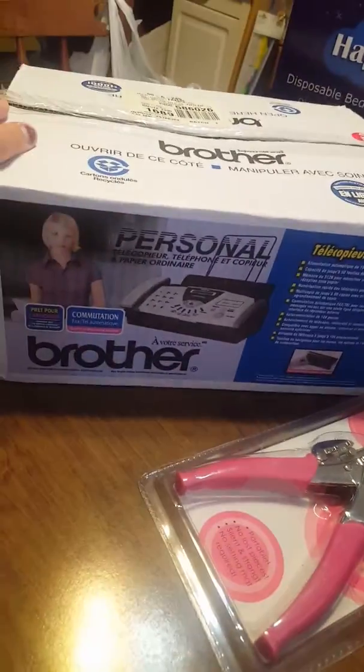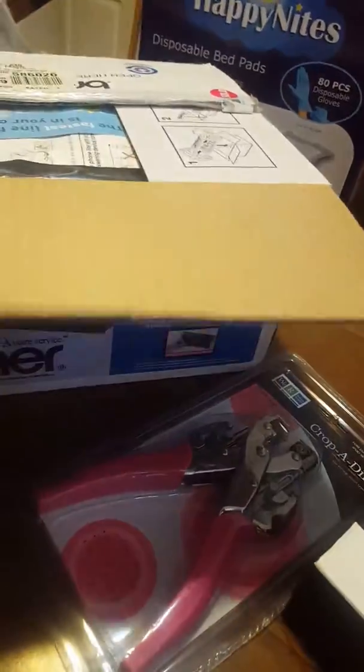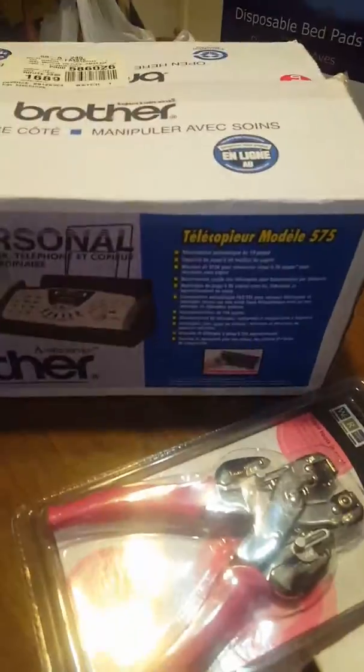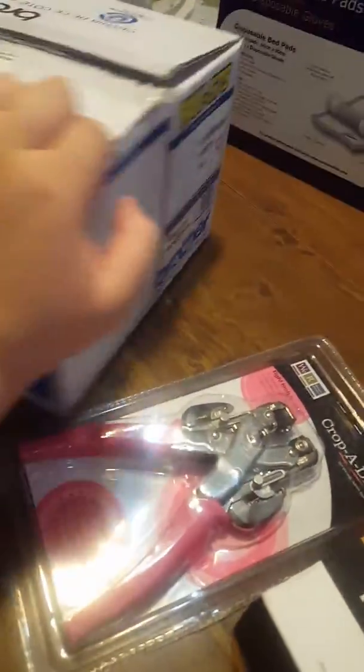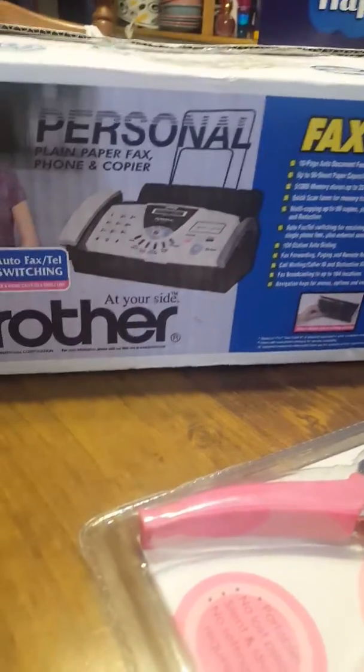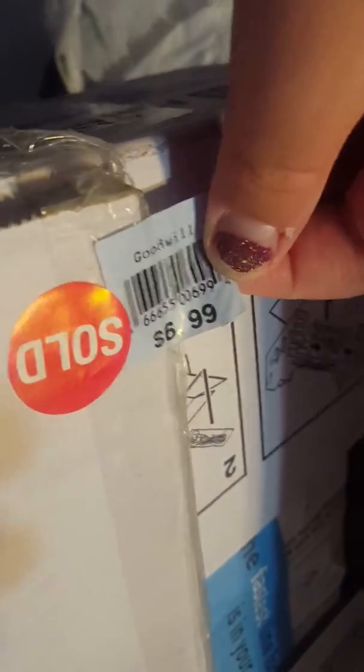Over here I have — I'm losing my train of thought — a personal plain paper fax, phone, and copier. I was trying to read it in French by mistake. This was $6.99 and it sells for $58. I'll definitely be reselling this on eBay because it's brand new in the plastic with the directions and everything.